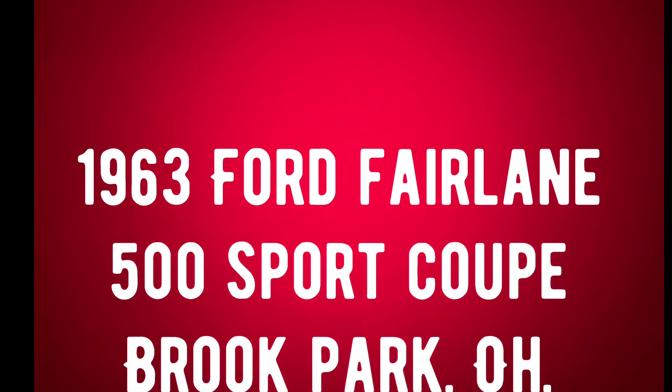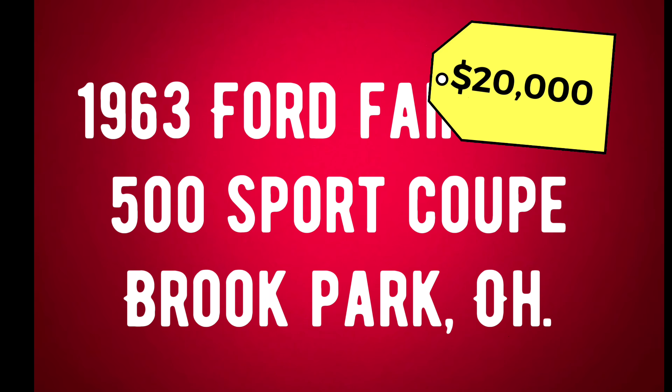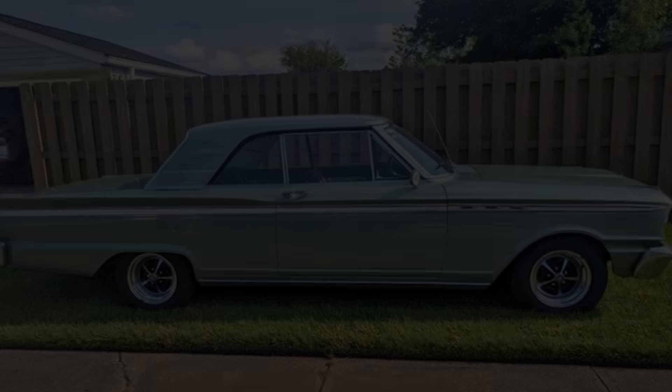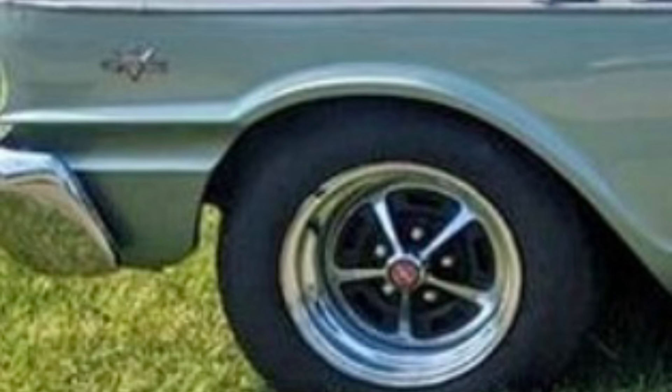Let's get this video rolling with number one: a 1963 Ford Fairlane 500 Sport Coupe listed in Brook Park, Ohio for $20,000. It's been driven 90,000 original miles, has automatic transmission, the exterior color is green, the interior color is black, and it has a clean title.